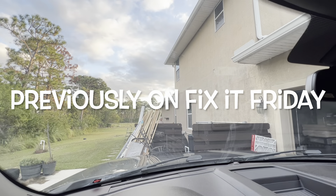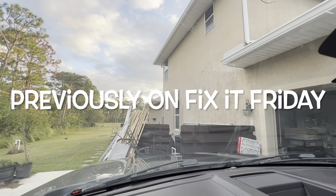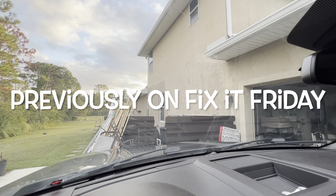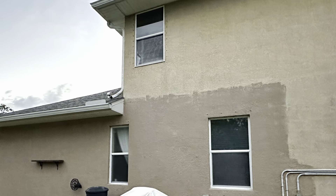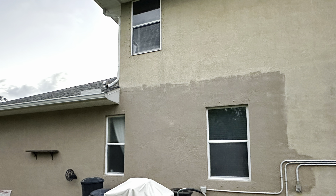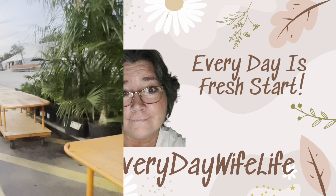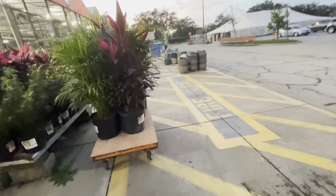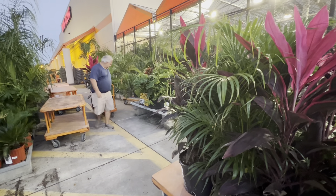I was out running errands, got salt and water, came back and hubby's working on this wall now. The camera does not show justice — that wall is horrible, but it's looking good. He's going nuts, but if you buy 10 plants you get a discount of ten dollars on each plant, so we're buying 10. Crazy — my husband is crazy.